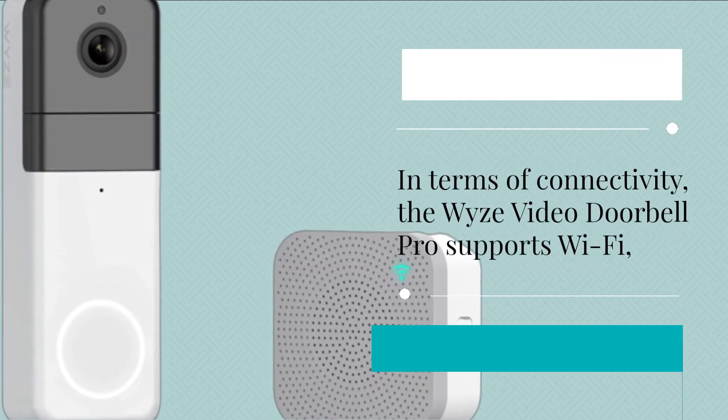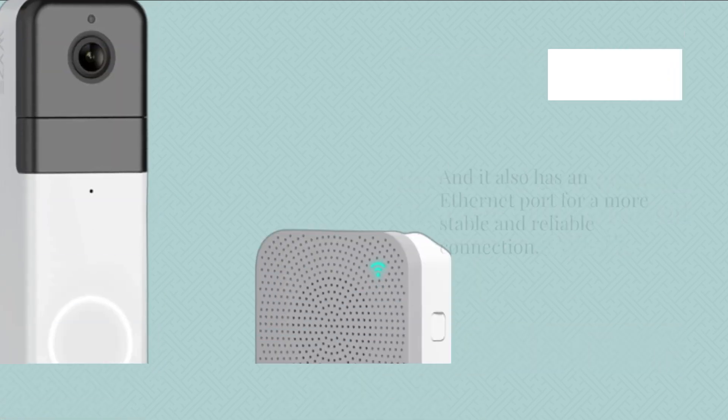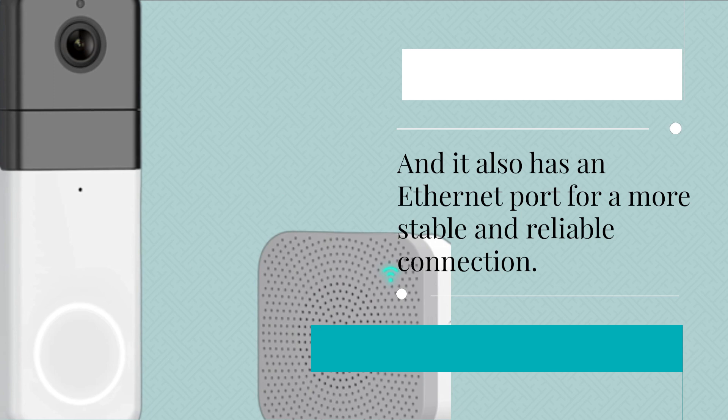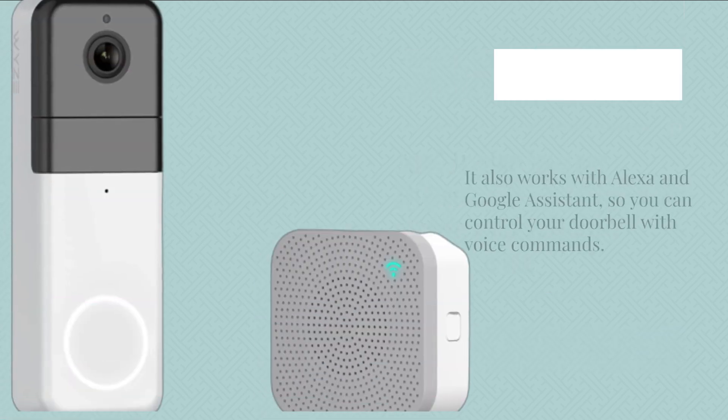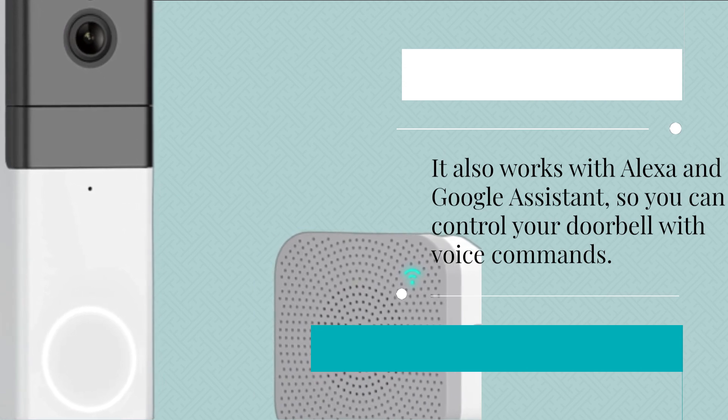In terms of connectivity, the Wyze Video Doorbell Pro supports Wi-Fi, and it also has an Ethernet port for a more stable and reliable connection. It also works with Alexa and Google Assistant, so you can control your doorbell with voice commands.